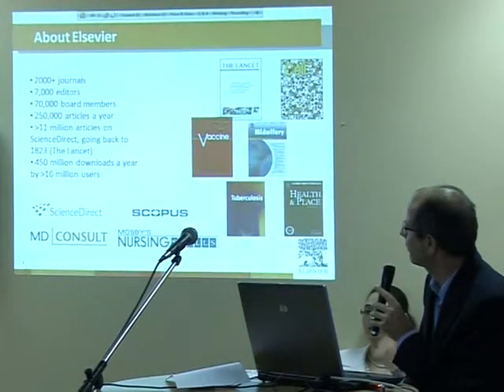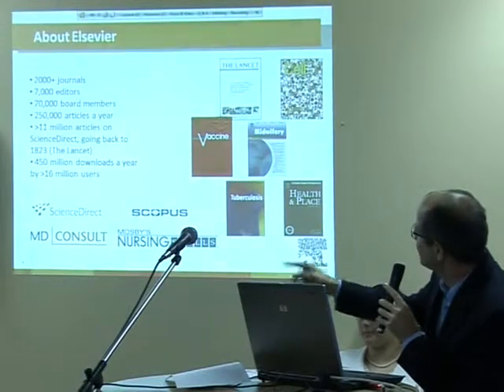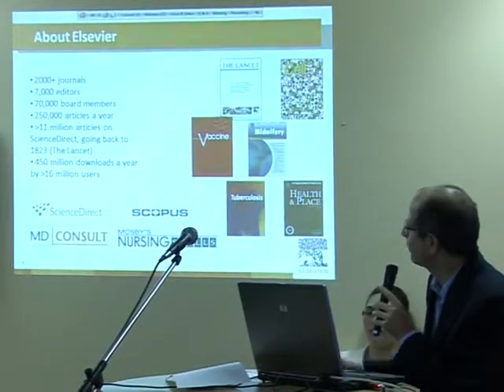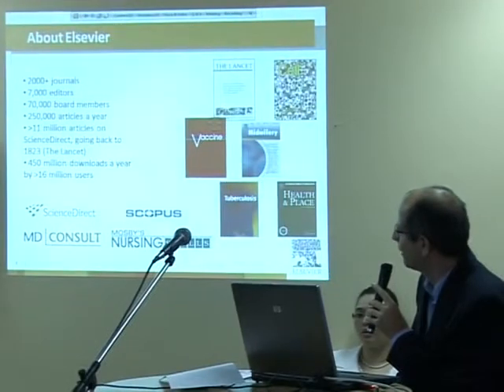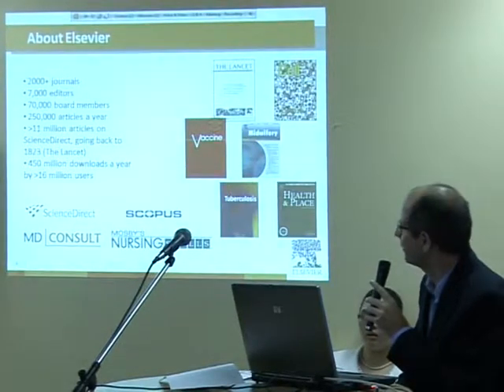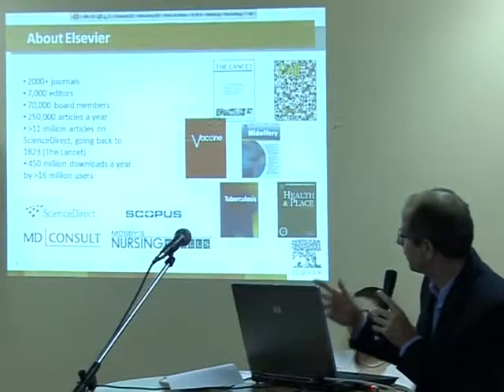We publish 250,000 articles and on our ScienceDirect database we have 11 million articles going back to 1823. The first article was published in the Lancet. On an annual basis we get 450 million article downloads and we have more than 16 million scientists that use our databases.